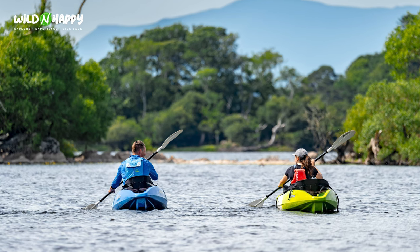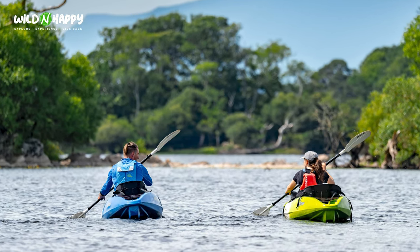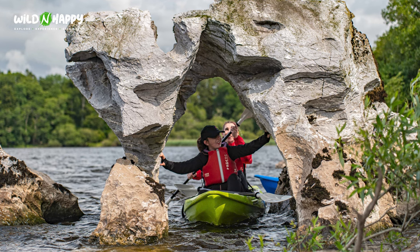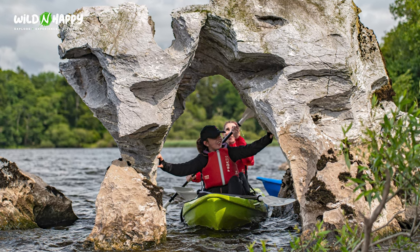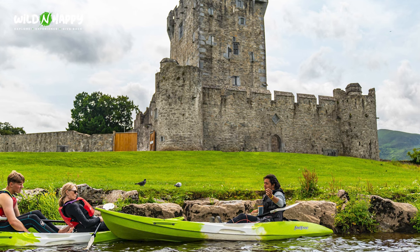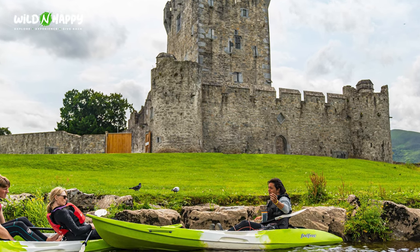One of the most spectacular things you can do in Ireland is take a kayaking trip on the Lakes of Killarney. You can take a trip out to Inishfallen Island where monks settled in the 6th century, and equally explore all the limestone caves and kayak through them — absolutely amazing. You can take a tour from Ross Castle, which sits right on Loch Leane, the largest of three lakes in the National Park — a stunning location overlooking the mountains of Killarney.